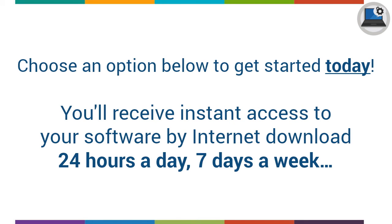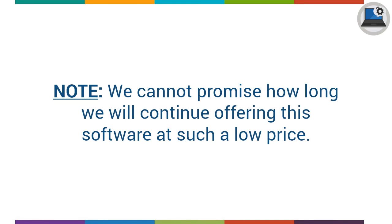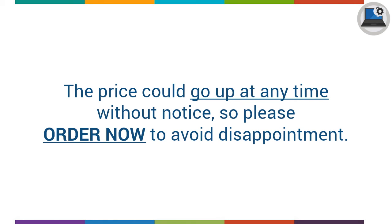Choose an option below to get started today. You'll receive instant access to your software by internet download, 24 hours a day, 7 days a week. We cannot promise how long we will continue offering this software at such a low price. The price could go up at any time without notice, so please order now to avoid disappointment.